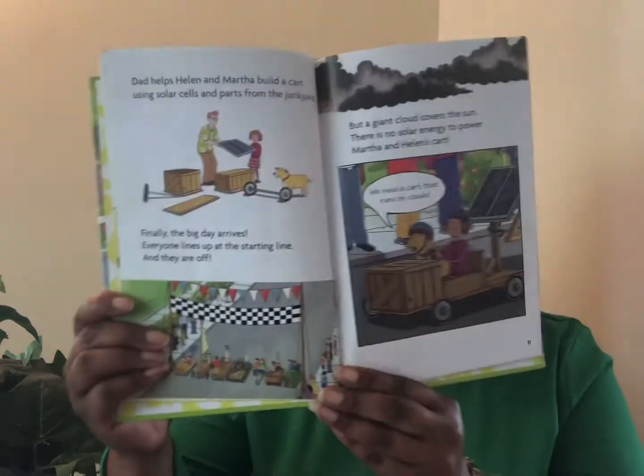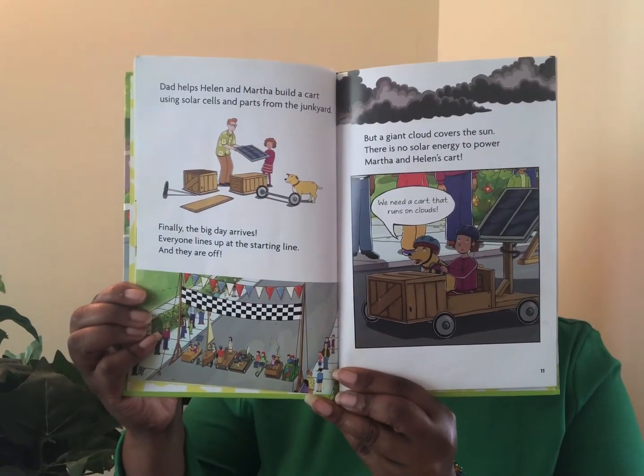Dad helps Helen and Martha build a cart using solar cells and parts from the junkyard. Finally, the day arrives. Everyone lines up at the starting line, and they are off! But a giant cloud covers the sun. There is no solar energy to power Martha and Helen's cart. We need a cart that runs on clouds. TD and Alice are still at the starting line, too. There is no wind. We should have built a giant wind machine.